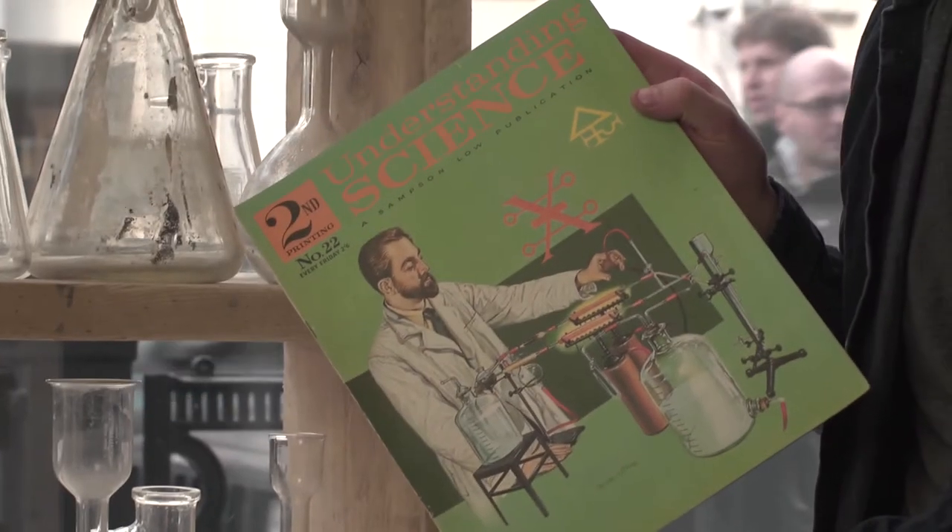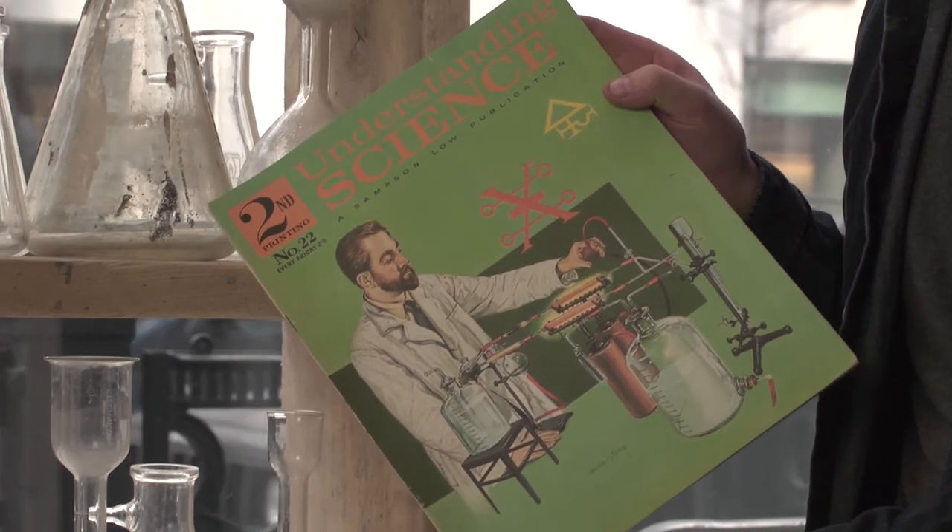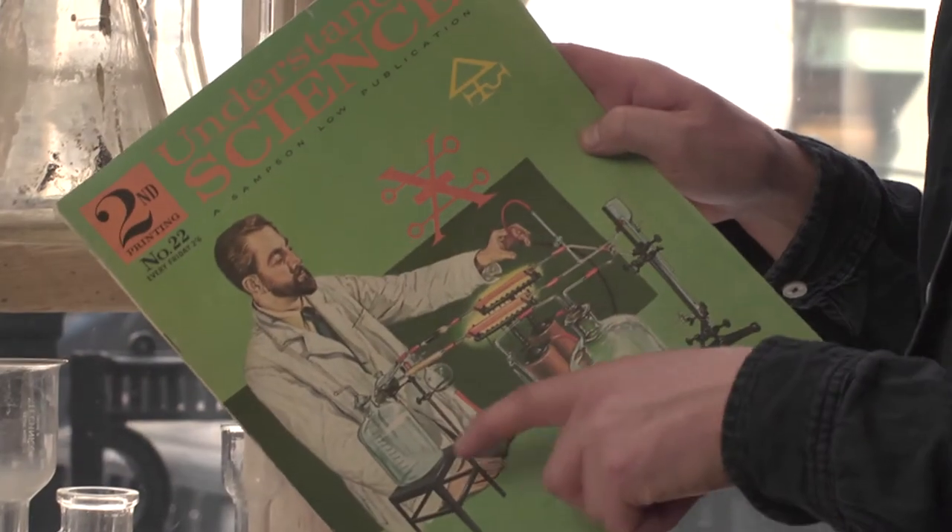He actually looks like your typical 3D artist, doesn't he? With a beard. He could very well be just setting off a render there.